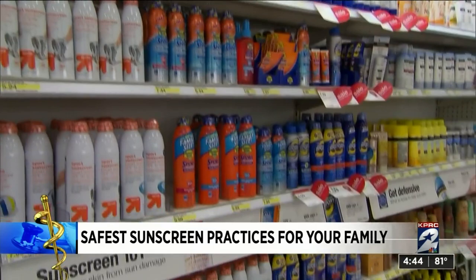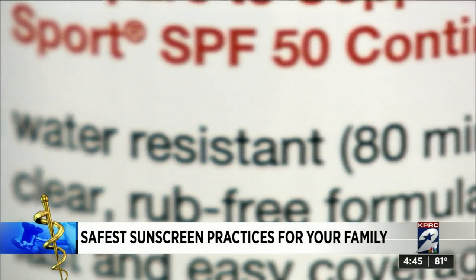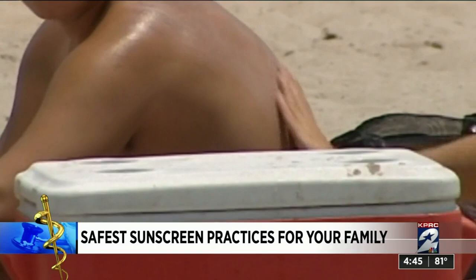Dr. Susan Masik, a dermatologist at Ohio State University Wexner Medical Center, says when it comes to a sunscreen or sunblock, you want a higher SPF. But she says once you get to 50, they're fairly equivalent, and people tend to not put enough on. Use one to two ounces to cover your body, apply about 20 minutes before you head outdoors, and reapply every two to three hours.